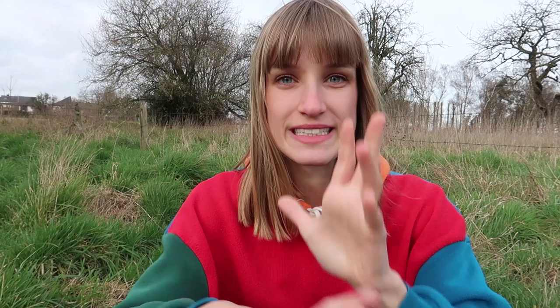The last tip: wear sunscreen. Wear sunscreen, really. Even if you're wearing long pants or long sleeves, the sun is more aggressive in the mountains. Don't think you'll never get burned — you probably will. So don't forget the sunscreen.